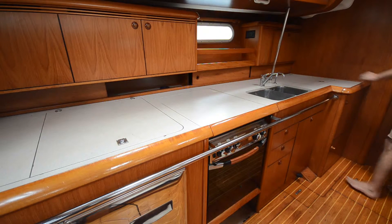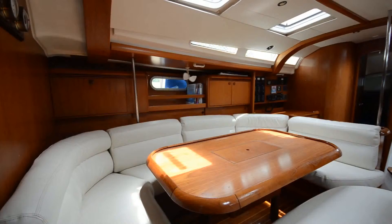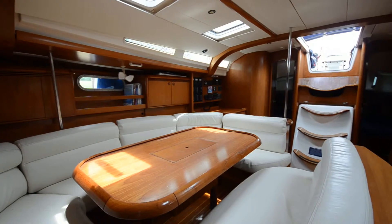Fresh water is never a problem — there's a reverse osmosis water maker. To starboard is the large dining area that can easily seat eight people in comfort.